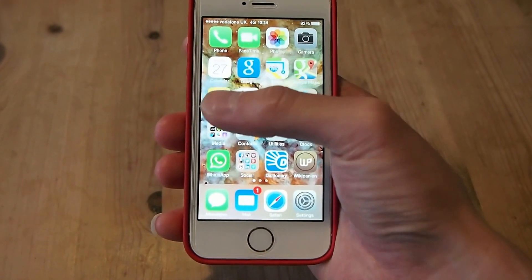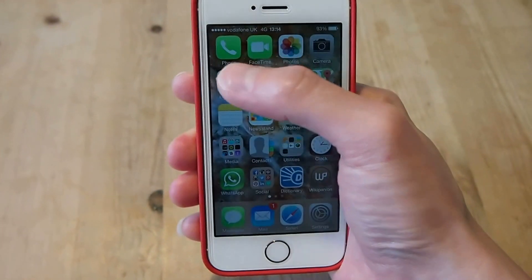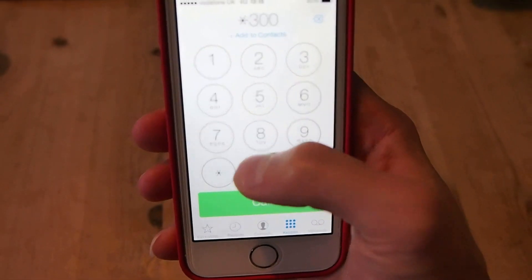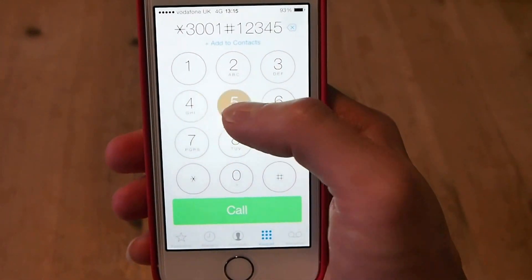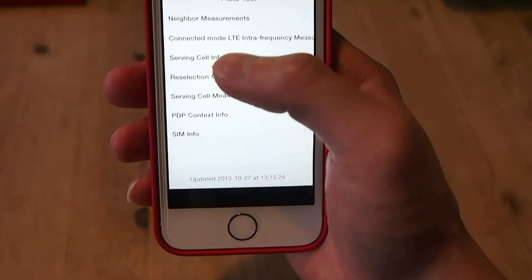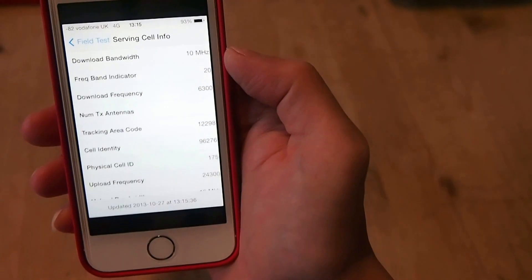Before I start doing the speed test, I'm just going to show you that I am indeed on 800 MHz. We can do that by running a field test — so I'll bring up the field test menu.